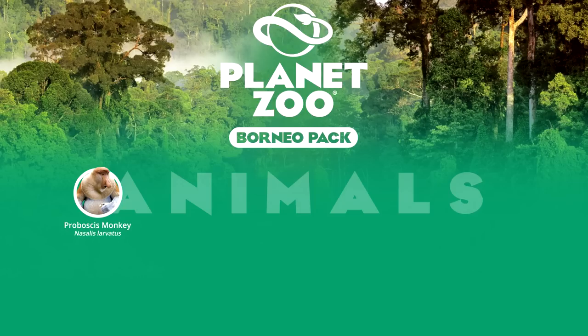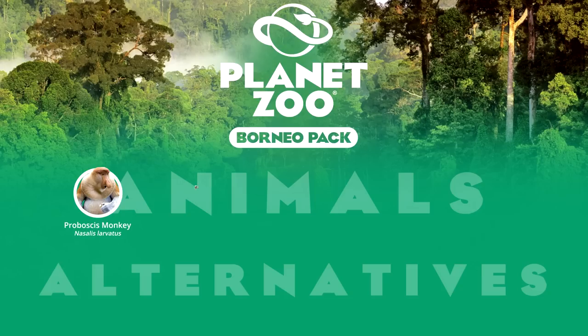Singapore Zoo currently contains the largest and most successful population of proboscis monkey. The Borneo bearded pig is another variety of Southeast Asian forest pig. This species is reasonably identifiable, widely distributed over the island, and acts as a major seed disperser and gardener in its rainforest biome. Its major reason for inclusion is its fruitful appearances in zoos, with major institutions such as London, Berlin and Singapore Zoo showcasing this animal.